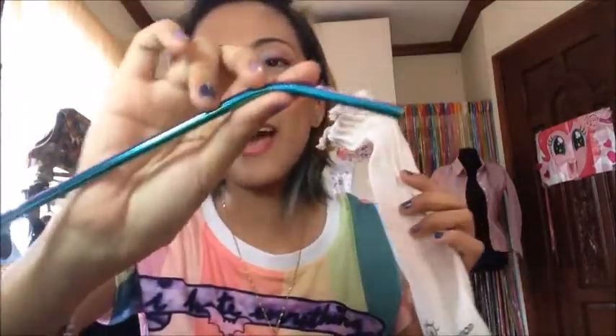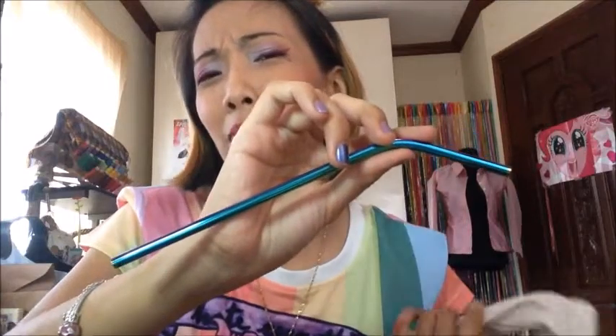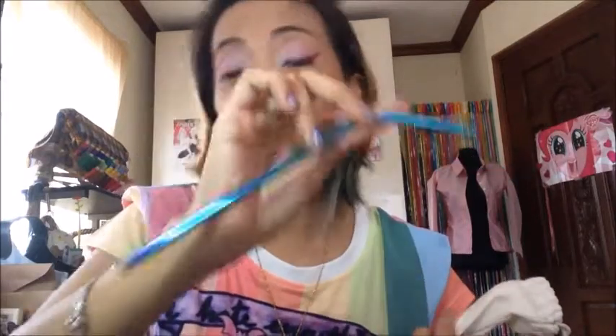Multi-colored chopsticks! Rainbow spoon and fork! And a stainless steel straw — I got, of course, the rainbow version. I bought one for my boyfriend, which is the stainless steel black, because I don't think he'd appreciate the rainbow one. What I love about this though, the straw came with a straw cleaner, so that's really awesome. Thank you so much to Echolution PH.